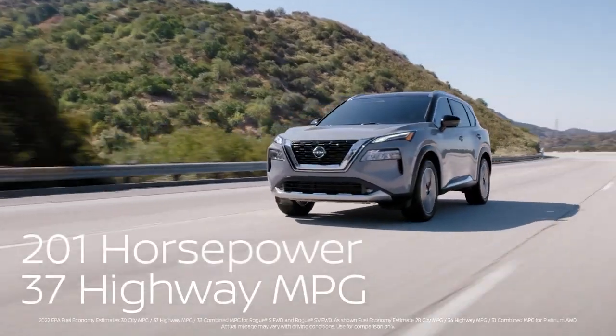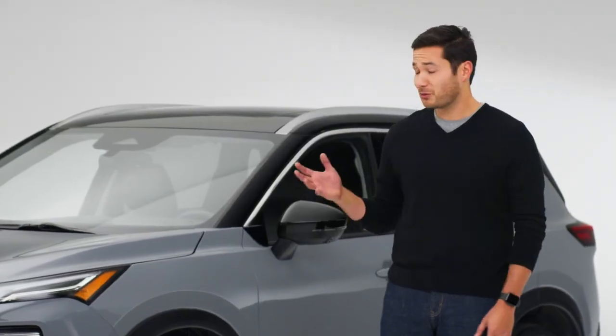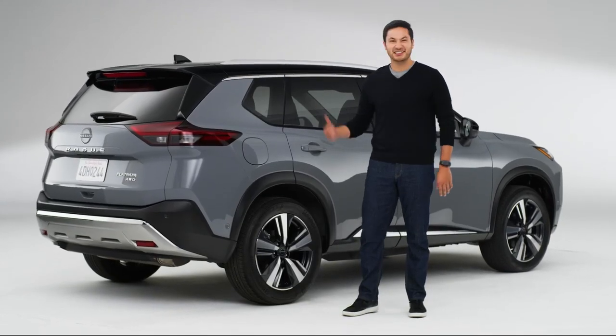With impressive performance and mileage, but that's just the beginning. Nissan spent a lot of time listening to what families want from a midsize SUV and it shows. There are smart solves everywhere — let's check them out.